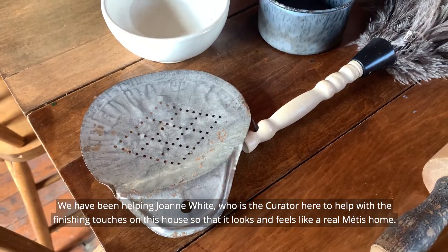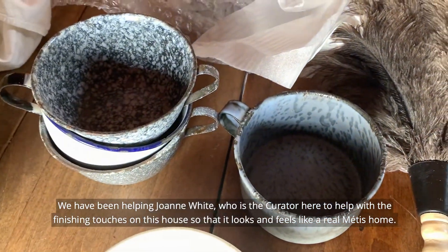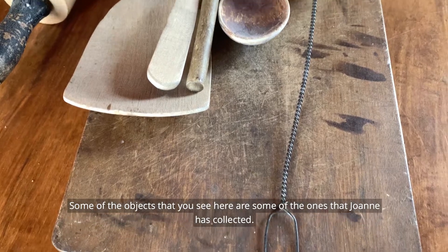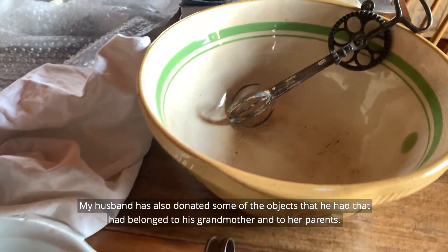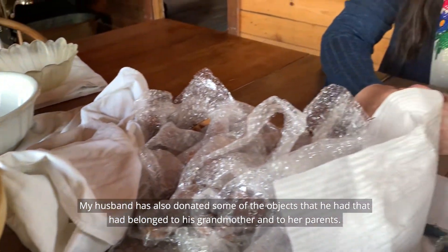We have been helping Joanne White, who's the curator, with the finishing touches on this house so that it looks and feels like a real Métis home. Some of the objects you see here are ones that Joanne has collected. My husband has also donated some of the objects that belonged to his grandmother and to her parents.